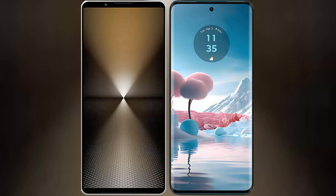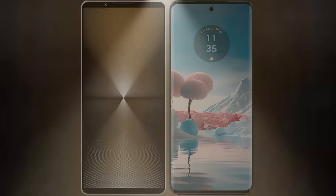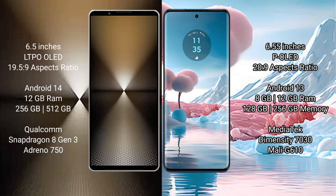I will compare the new Sony Xperia 1 Mark VI with the Motorola Edge 40 Neo. Sony Xperia 1 Mark VI: 6.5-inch LTPO OLED display, aspect ratio 19.5:9. Motorola Edge 40 Neo: 6.55-inch OLED display, aspect ratio 20:9.